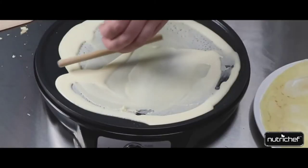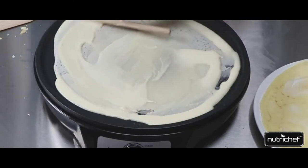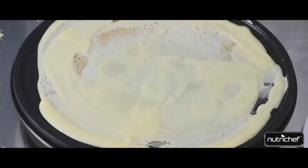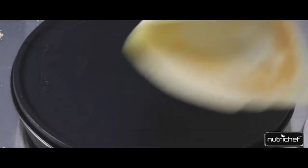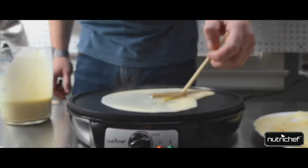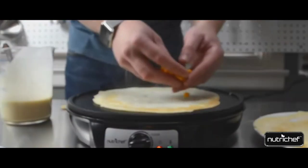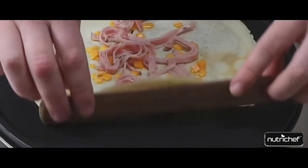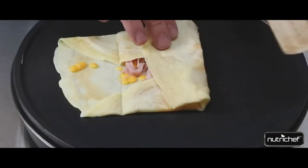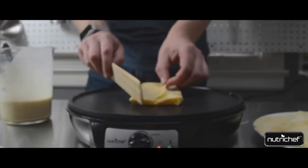Its compact size makes it convenient not only for storage but for travel too. You've got an adjustable rotary dial for changing the temperature, and once you hit the right temperature, an LED light will let you know. There's no chance of food getting sticky, as the non-stick aluminum won't let that happen. And like a cherry on top, a wooden spatula with a batter spreader will be there to help you out with the recipe.